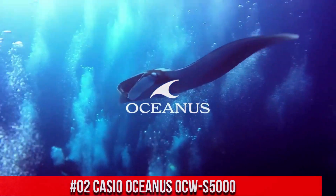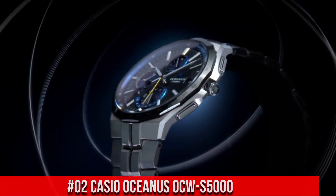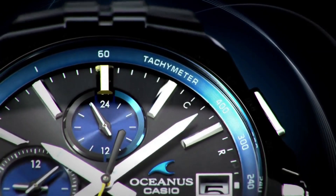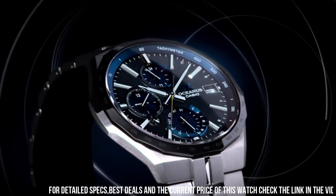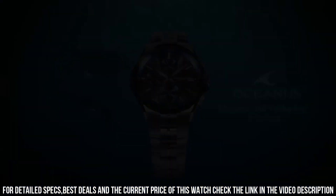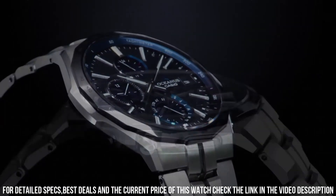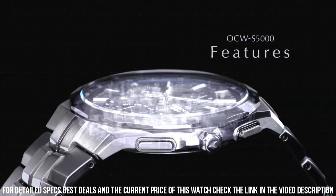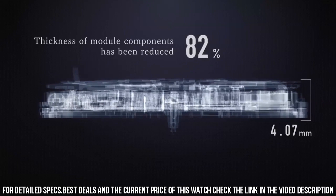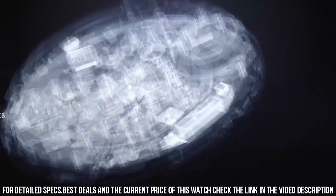Number 2: Casio Oceanus OCW-S5000. This watch is of outstanding quality — it meets expectations of a chronograph with solar charging and auto change of time when visiting different countries. Bluetooth connection is just for date and time adjustments and information, not other functions. Not a smartwatch. It is slim, which I like, but some people may prefer thicker and shinier watches. Watch movement: quartz. Display: analog. Case diameter: 42.3 millimeters. Case thickness: 9.4 millimeters. Tough solar. Tough movement. Multiband 6. Mobile link function.